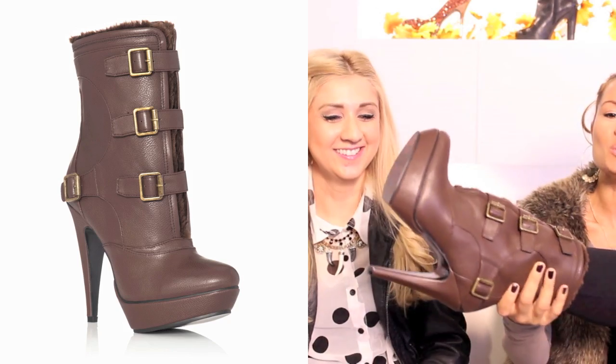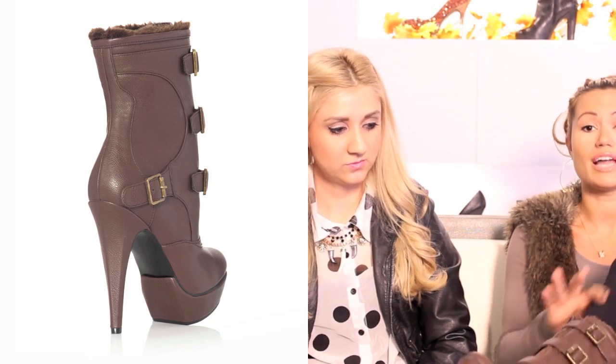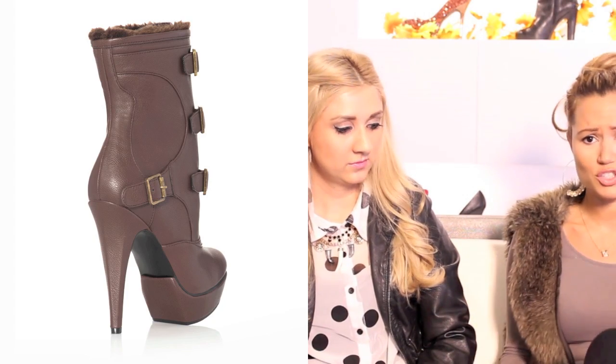Speaking of booties, I am loving these booties. I just featured these in my JustFab shoe haul, so be sure to check that out. They're super comfortable with the little fur trim — just super chic. You could wear these with leggings and a skirt, or wear them over skinny jeans. They're very versatile and super cute.